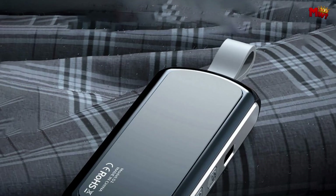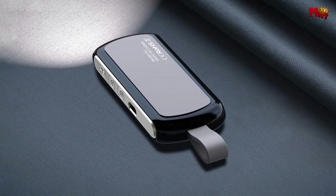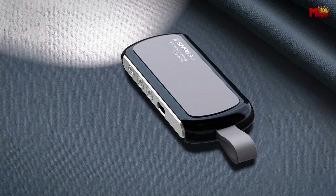Enjoy your music your way, without disturbing the peace around you. Pros: safe for ears, natural sound, good transmission distance, Bluetooth connectivity. Cons: pillow dependency, limited sound quality, comfort issues.